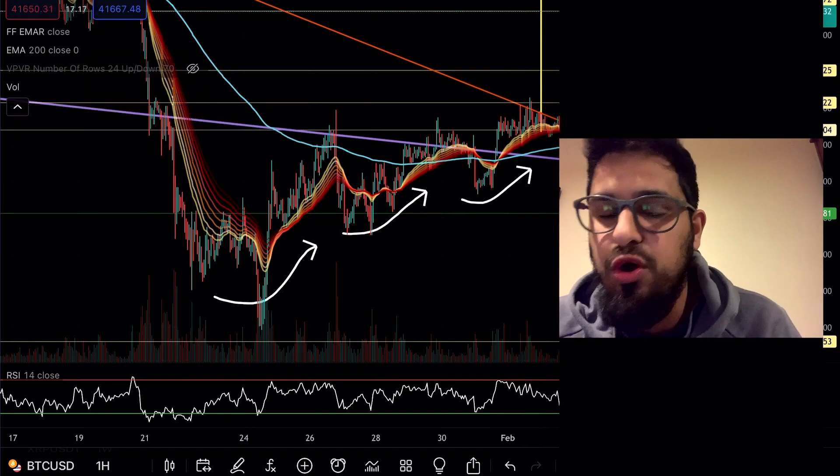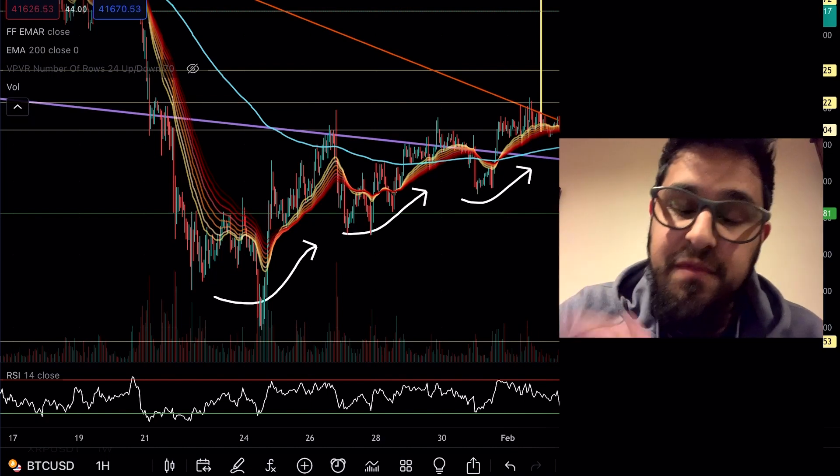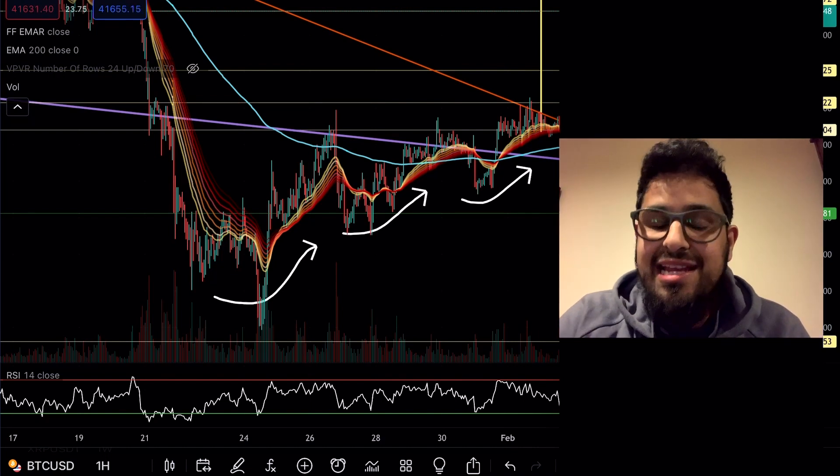Stay tuned for this video, we've got a lot to share with you guys. Make sure you're sitting comfortably, you've hit the like button, you've subscribed, and let's get straight into the Bitcoin chart.